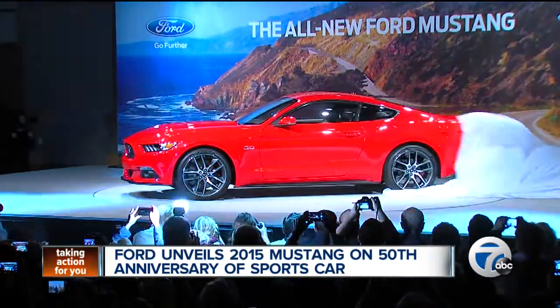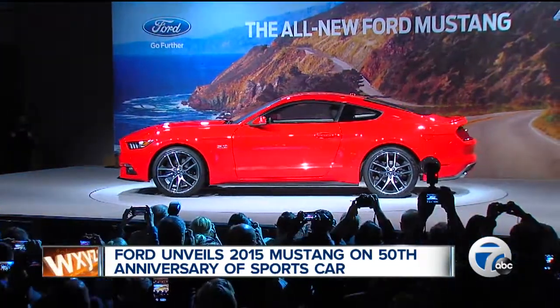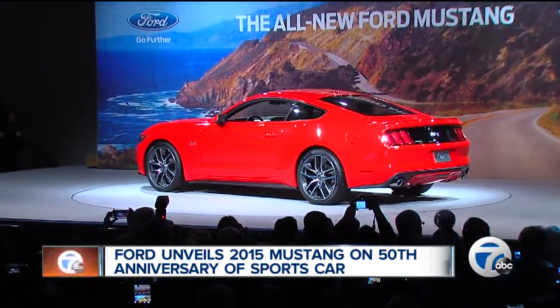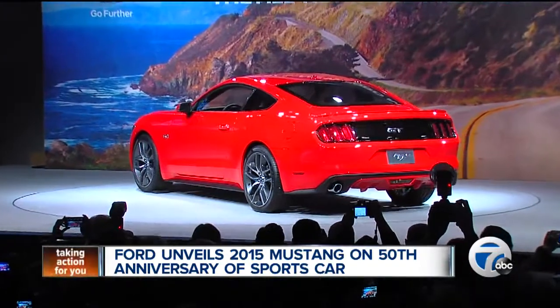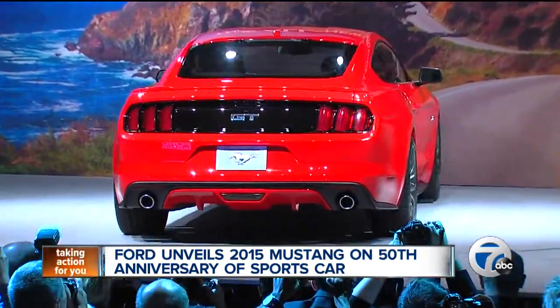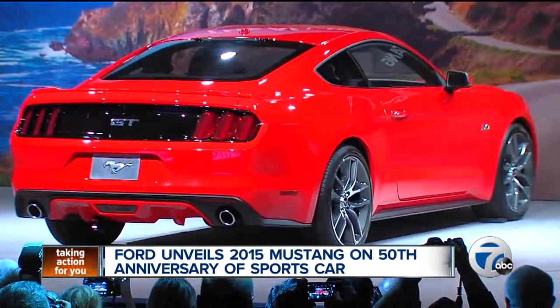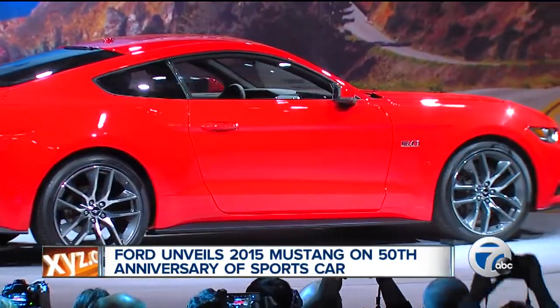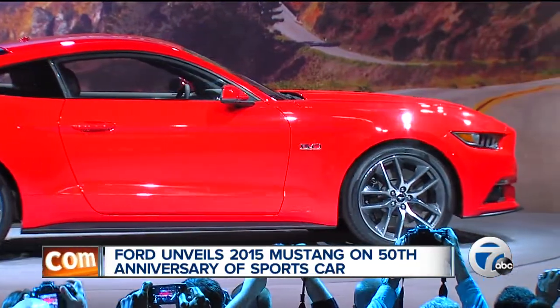Tell us about this new version. It's always tricky to come up with something new — this is pretty radical. There's always a combination of a sense of pride and honor to work on the icon of the company, mixed with a little bit of angst because you want to make sure that it's a success. When you see this new vehicle, it's going to have great modern design, but you're going to know it's a Mustang. It's going to have great power, but also great fuel efficiency with some of the new powertrains.